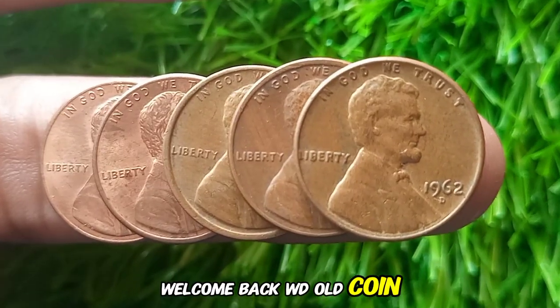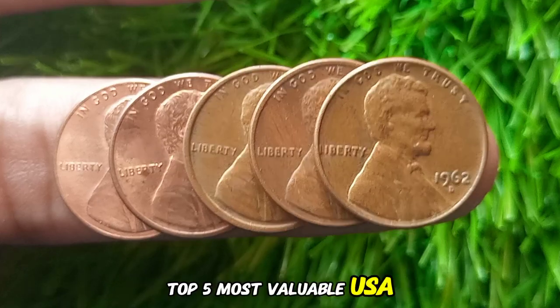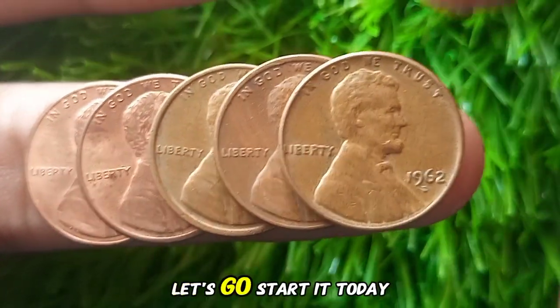Welcome back to WD Old Coin. Top 5 Most Valuable USA 1-Cent Penny Coins — let's get started.